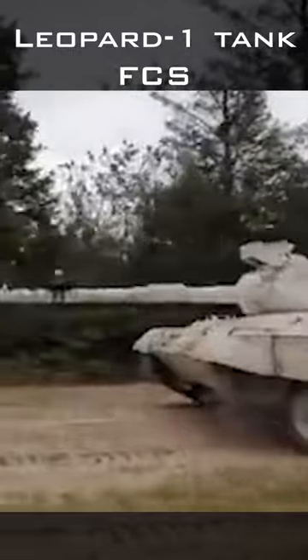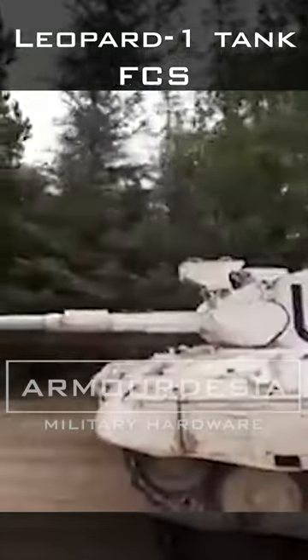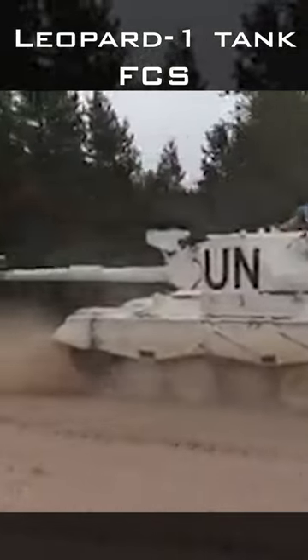Leopard 1 tanks are currently in the war theater and used by the Ukrainian army in the conflict. It is equipped with a 105mm gun. Despite being old, its fire control system (FCS) seems impressive and is more advanced than the T-64 tank.